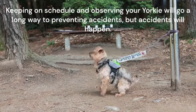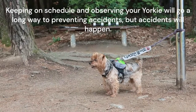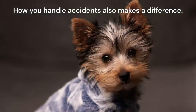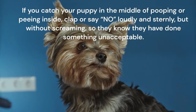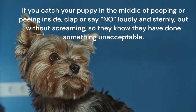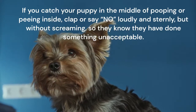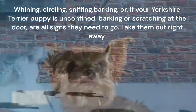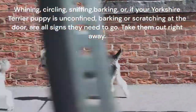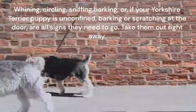Keeping on schedule and observing your Yorkie will go a long way to preventing accidents, but accidents will happen. How you handle accidents also makes a difference. If you catch your puppy in the middle of pooping or peeing inside, clap or say no, loudly and sternly, but without screaming, so they know they have done something unacceptable. Whining, circling, sniffing, barking, or — if your Yorkshire Terrier puppy is unconfined — scratching at the door, are all signs they need to go. Take them out right away.